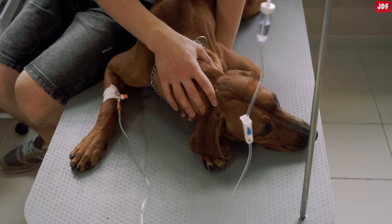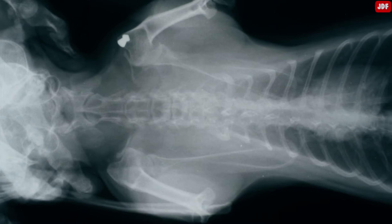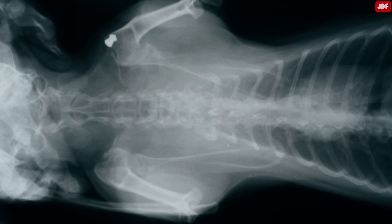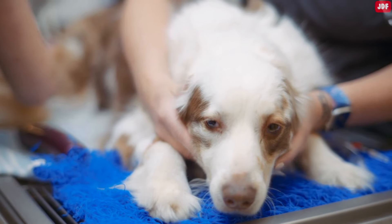One of the big things to stress is how quickly this can happen. The stomach dilates, it twists, and it loses blood supply. You really need to be on it in terms of recognizing the signs.